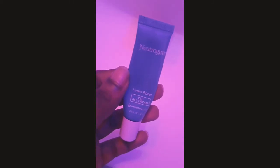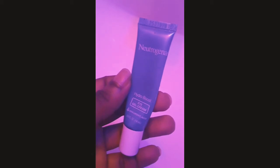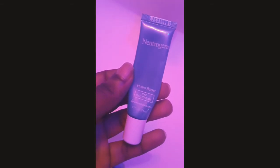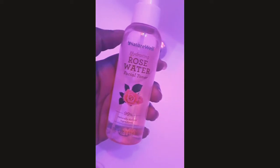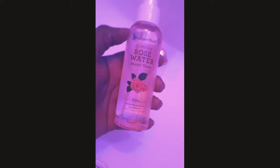Now I'm getting my Hydro Boost eye gel cream. My favorite part is the hydrating rose water facial toner — it feels so good.